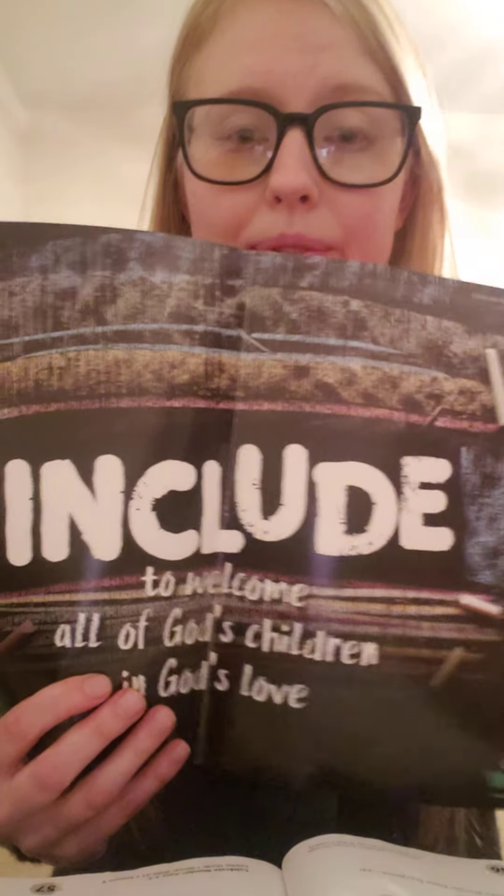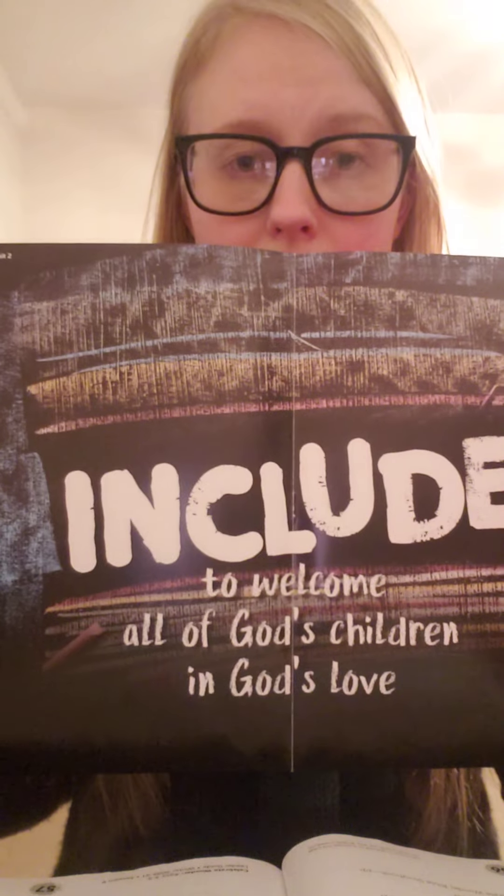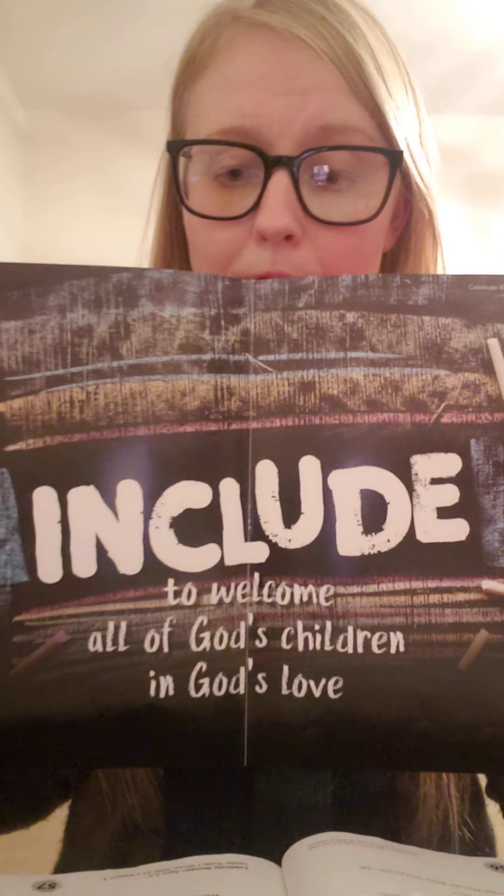Thank you for listening to our story. Our faith word for this month is include. To include means to welcome all of God's children in God's love. We have talked about how God wants us to welcome and include everyone in God's community. God's community can also be called God's Kingdom, which is what our story was about.